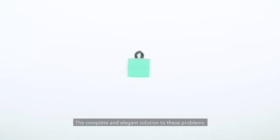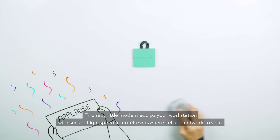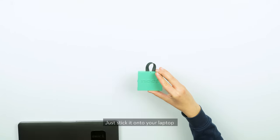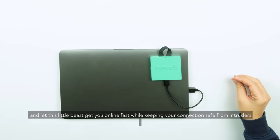Meet Neckt Modem — the complete and elegant solution to these problems. This sexy little modem equips your workstation with secure high-speed internet everywhere cellular networks reach. Just stick it onto your laptop and let this little beast get you online fast while keeping your connections safe from intruders.